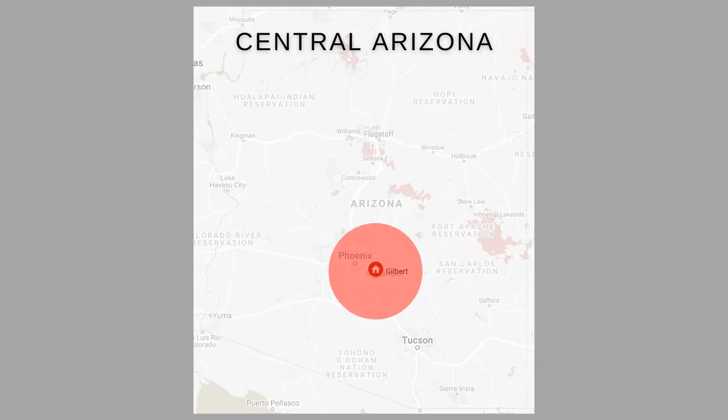This is a really long list and probably going to be a long video, so I will break this video down into chapters organized by geographical location. First we're going to start with Central Arizona.